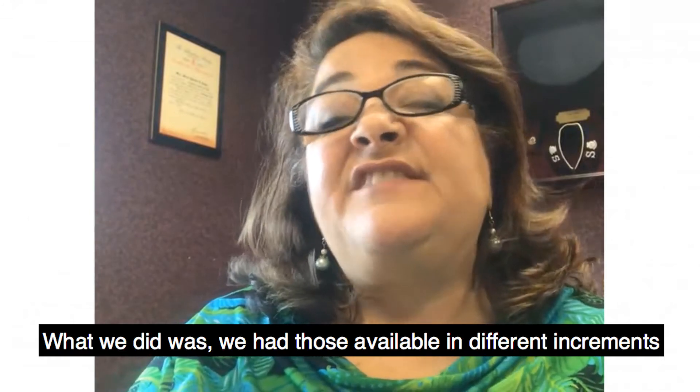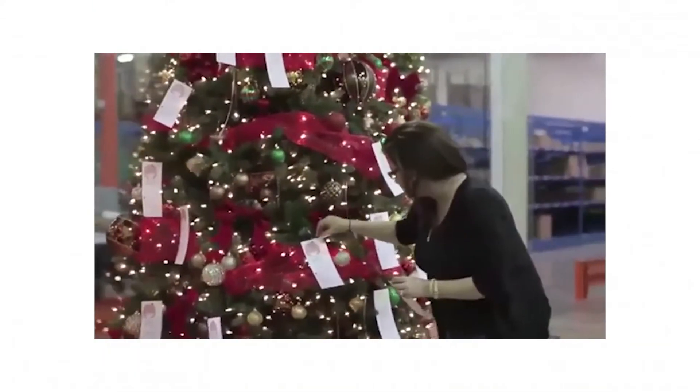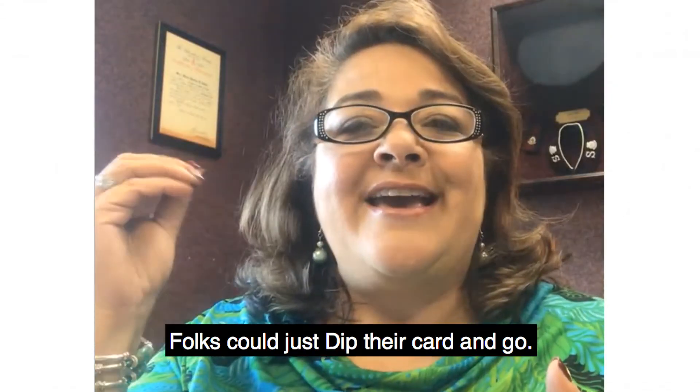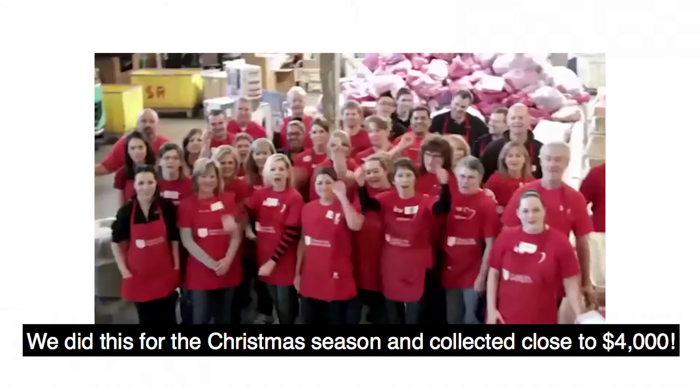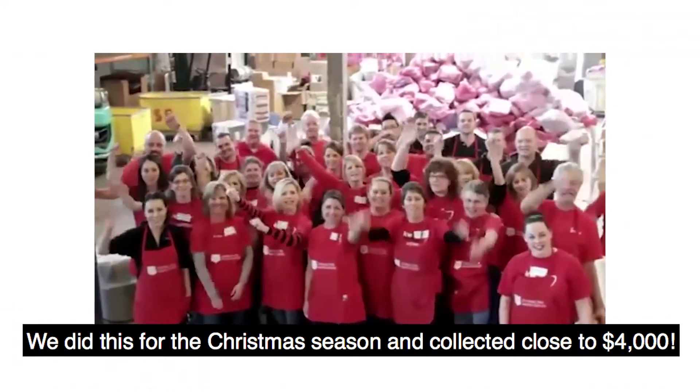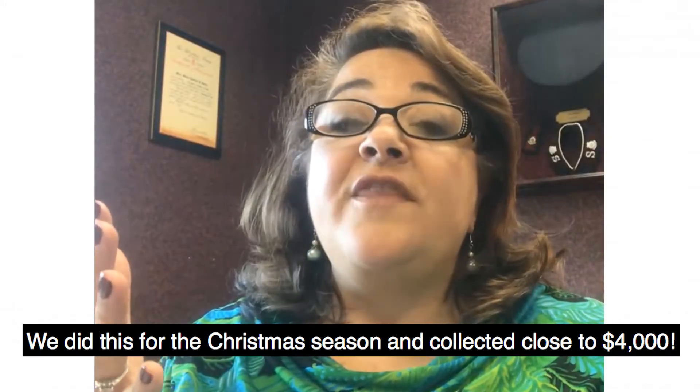What we did was we had those available in different increments and folks could just dip their card and go. They didn't have to worry about shopping for all the individual needs. We did this for the Christmas season and collected close to $4,000.